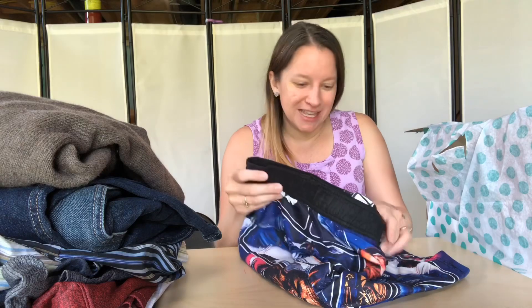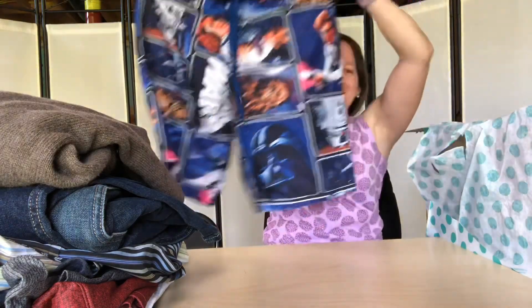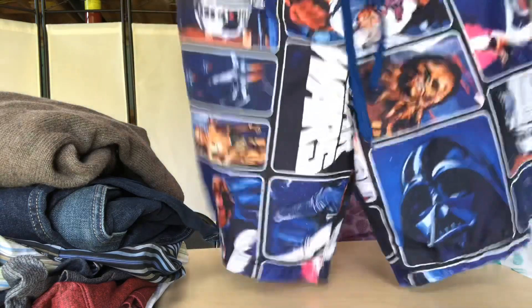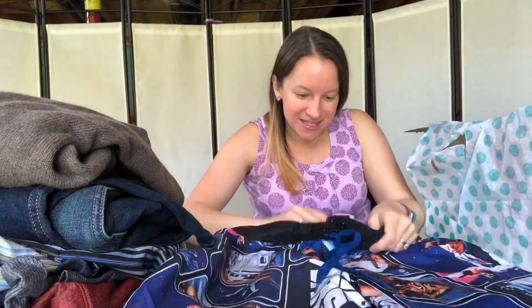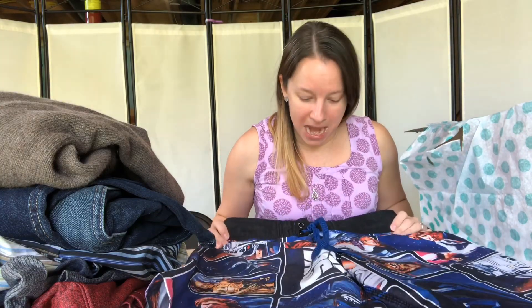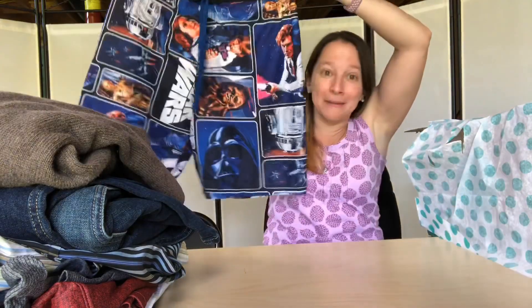I thought it was a t-shirt but it's actually swim trunks — at least that's seasonal. These are Star Wars swim trunks, which is so funny! They're size large with no major brand, just Star Wars. I really like these — that was a random find but fun.